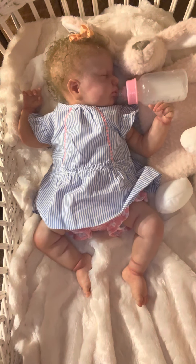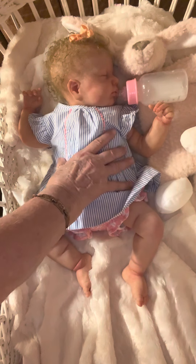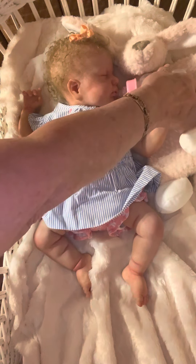Good afternoon ladies and lads and welcome back to the Baby Patch. If you're new, welcome; if you're not new, welcome back. Today we have my little Lulu sculpt that I named Autumn Sky. She went to sleep sucking her bottle, so I think she's had enough. We're going to change her into something pink, because today is Wednesday and on Wednesdays we wear pink.